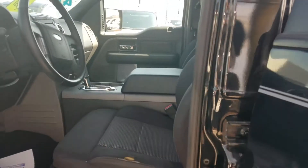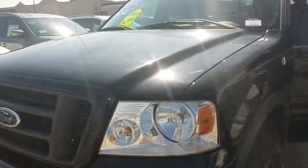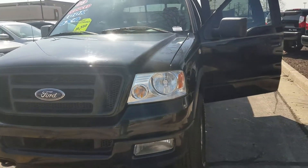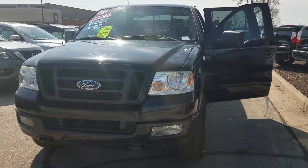Again, Roger, this is Jean Schrader from Boucher Nissan. If you have any questions or you would like to know more about this vehicle, please feel free to give me a call. The number is 262-542-5500. Thank you, Roger. Bye.